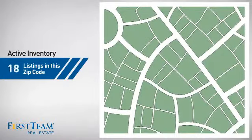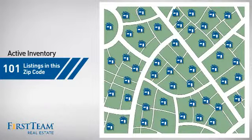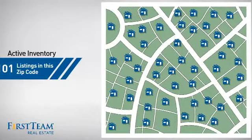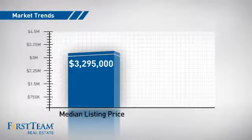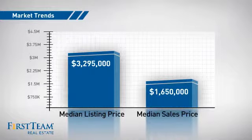Wondering how it stacks up against the competition? There are now just over 100 homes on the market within this zip code, with a median list price of just under $3.5 million and a median sale price of just under $1.7 million.